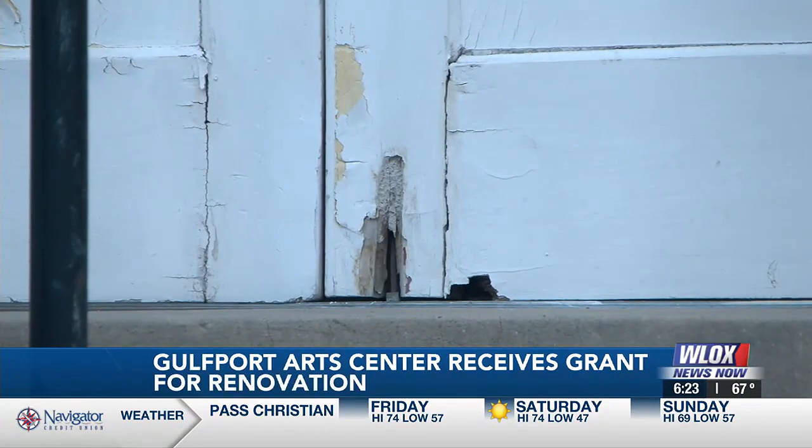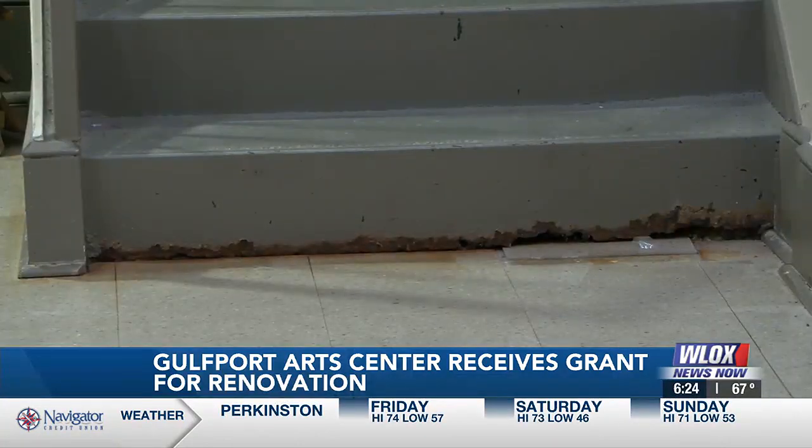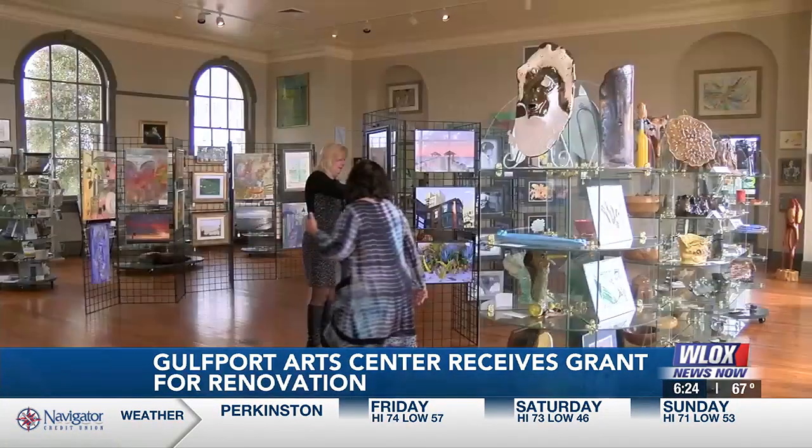In that century, the building has seen its fair number of floods and damage from hurricanes — a problem when it comes to preserving artwork inside.